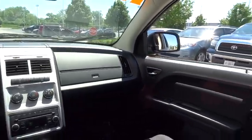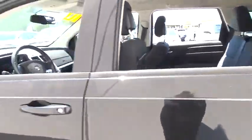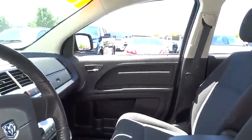Stability control, CD changer, steering wheel audio controls, traction control, anti-lock braking system, air conditioning, power steering, adjustable steering wheel, driver airbag, keyless entry, cruise control.